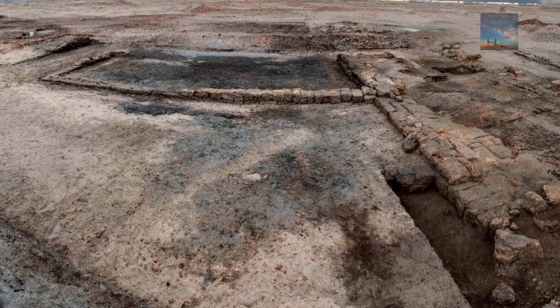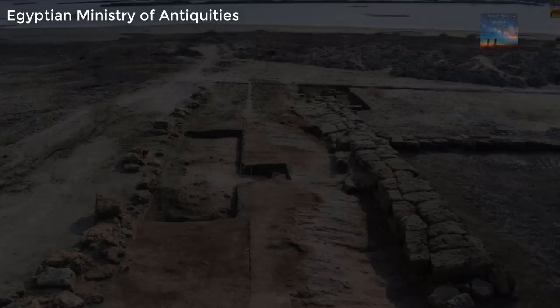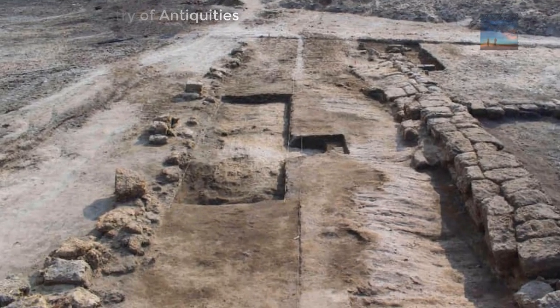So there you have it — a 2,000-year-old Roman era shipyard discovered in the Sinai Peninsula. Let us know below what you think about this, and as always, thank you for watching.